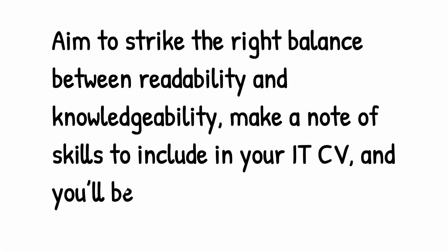Make a note of the skills to include in your IT CV and you will be good to go. Thanks for watching, and keep watching for such videos ahead.